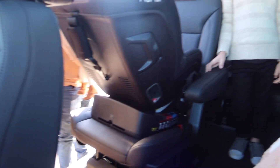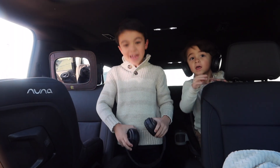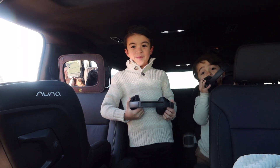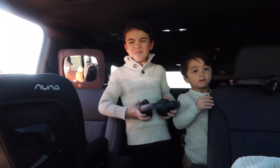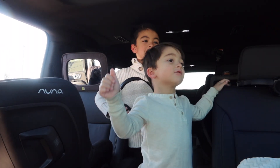This is the view from the back — all the seats are out right now. Do you guys love your car? Yeah! What do you love about it? That it's a lot bigger, and the screens! It's a lot better for road trips — you guys have a cool TV now.